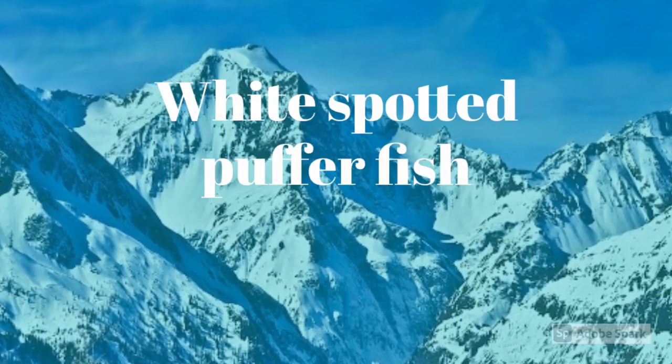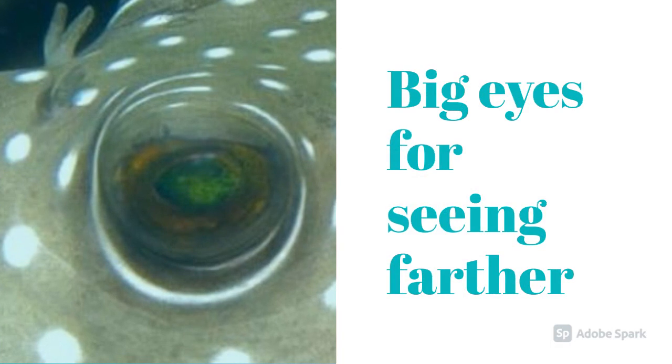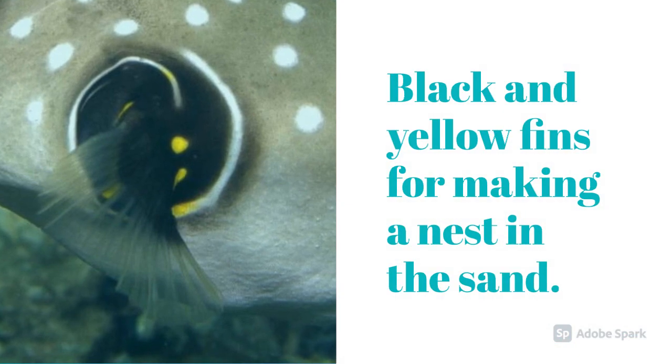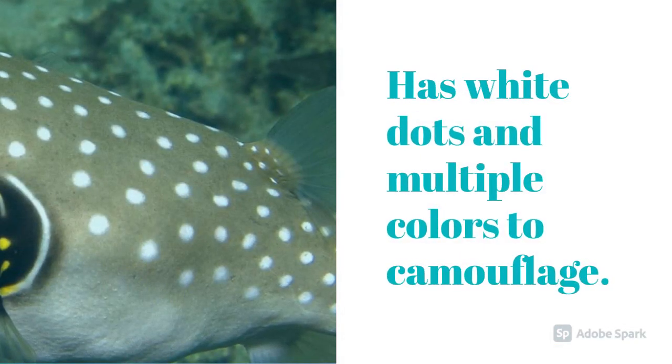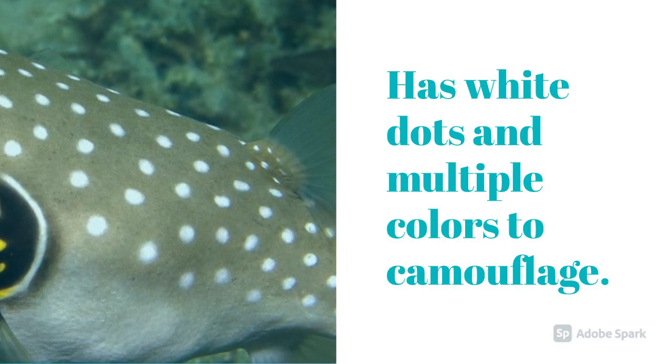Today I'll be talking about the White Spotted Pufferfish. From what I have read, their big eyes help for seeing farther in the ocean. Its black and yellow fins help for making nests in the sand. It has white dots and multiple colors to camouflage itself in the sand or in the coral.